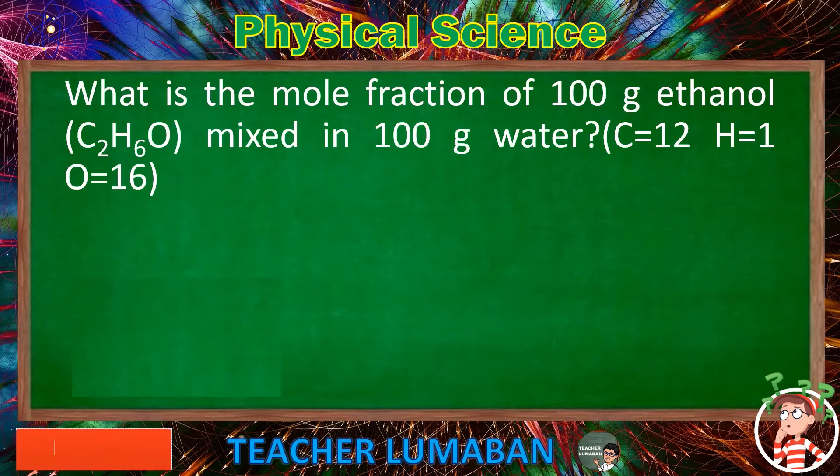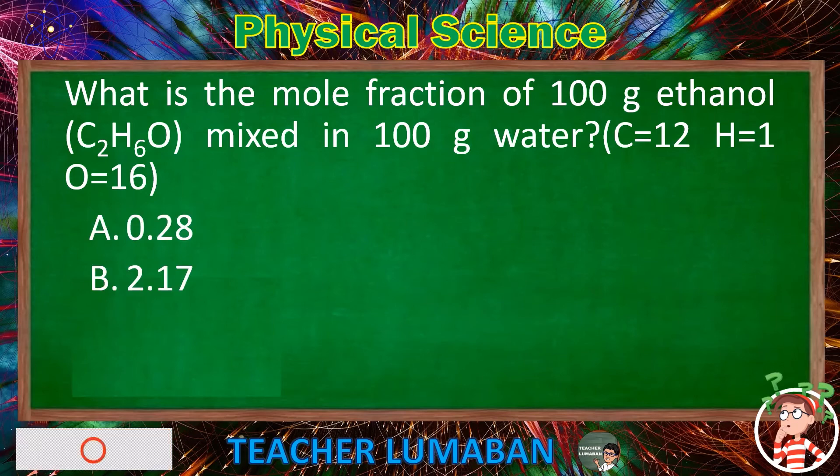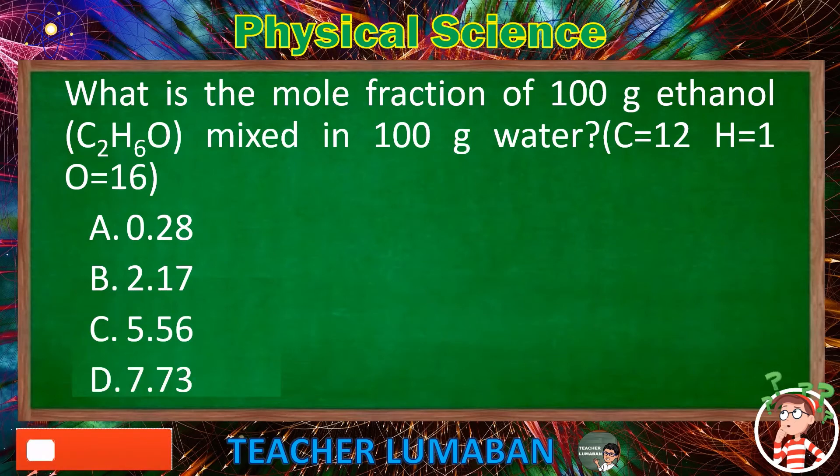What is the mole fraction of 100g ethanol (C₂H₆O) mixed in 100g water? (C = 12, H = 1, O = 16.) Letter A: 0.28. Letter B: 2.17. Letter C: 5.56. Letter D: 7.73. The correct answer is Letter A: 0.28. The mole fraction of 100g ethanol (C₂H₆O) mixed in 100g water is 0.28.